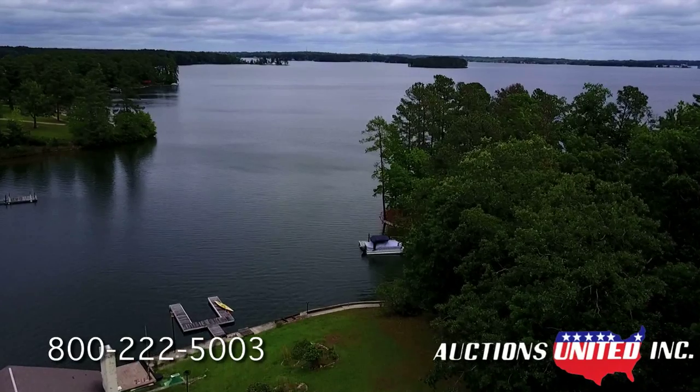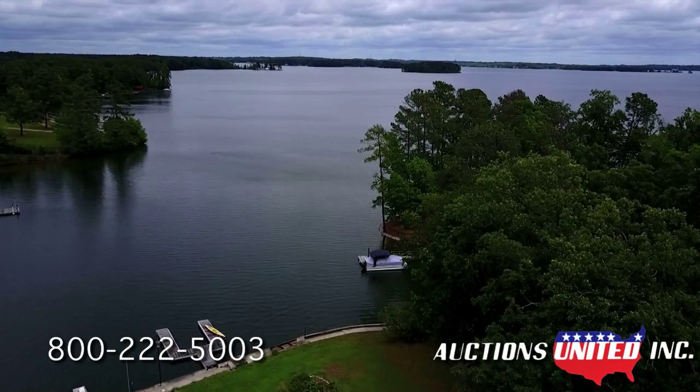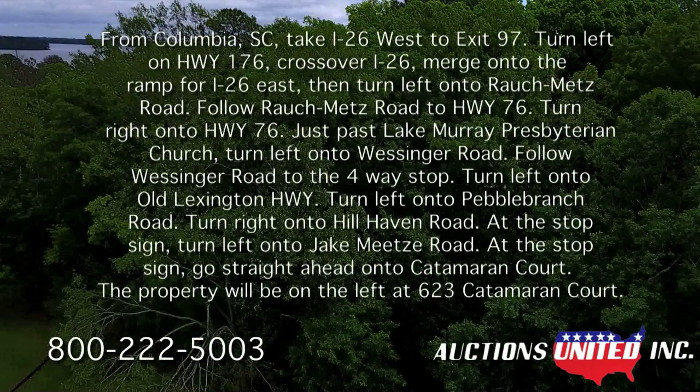Acreage like the McCall Estate doesn't become available very often. Don't let this one get away. To get there from Columbia, South Carolina, take I-26 West to exit 97. Turn left on Highway 176. Cross over I-26 and merge onto the ramp for I-26 East.